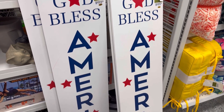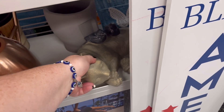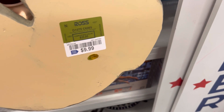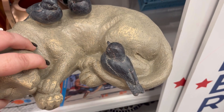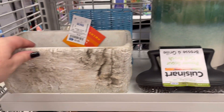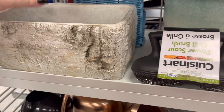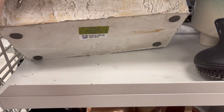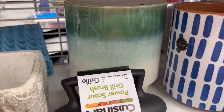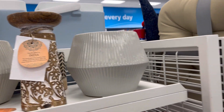God Bless America — if you like to decorate for the Fourth. I love this little cat with three little birds — that is precious for $10. This is a planter for $9.99 — that would be really gorgeous for some tomatoes, peppers, or basil if you wanted to do some herbs.